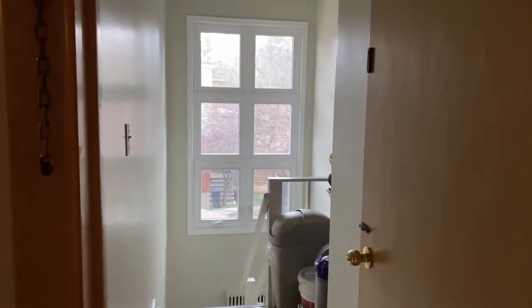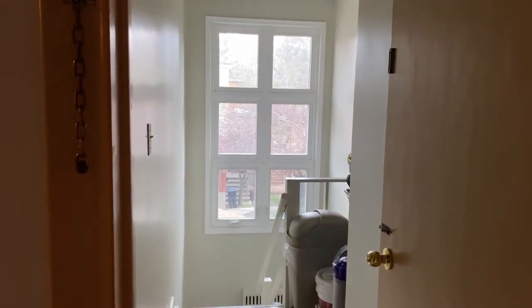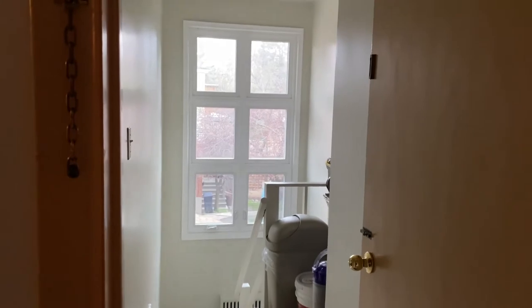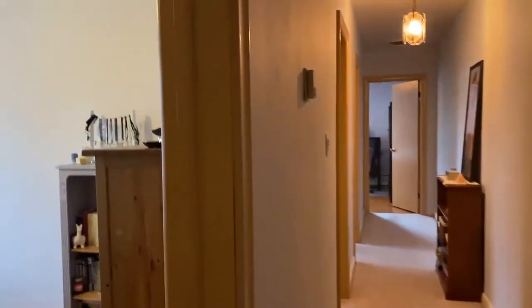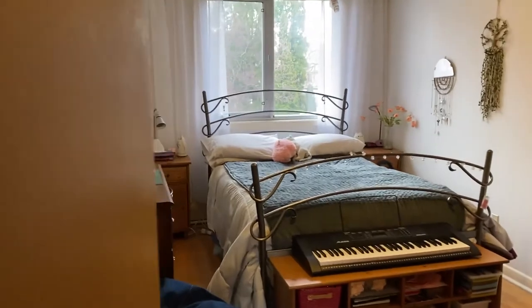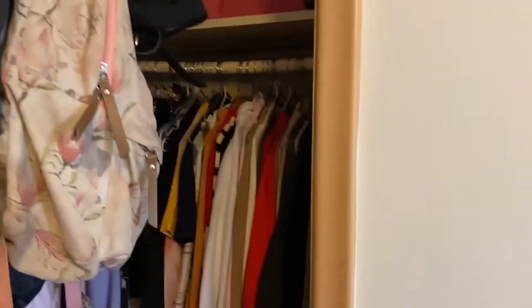This is the side entrance. Being a purpose-built triplex, there are two separate entrances — one to the side and one through the front. Windows everywhere. This is one of the bedrooms — large windows and a closet. Every room has a closet.